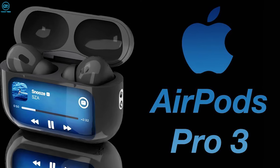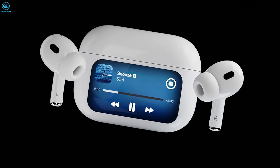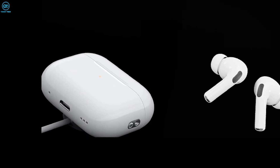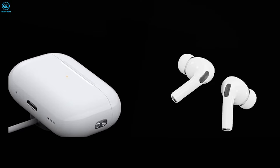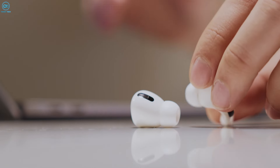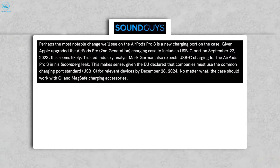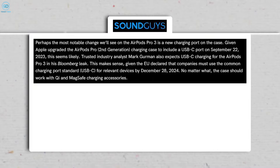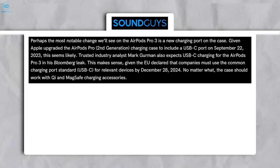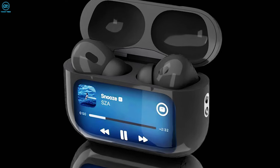Right now, we think that the AirPods Pro 3 will keep the usual white rounded square plastic case, a LED on the front, a loop for attaching a lanyard on the side, and a speaker on the bottom. The most significant change we can anticipate is a revamped charging port on the case. Considering Apple's update to include a USB-C port on the AirPods Pro charging case in September 2023, it's highly probable that the AirPods Pro 3 will follow this.